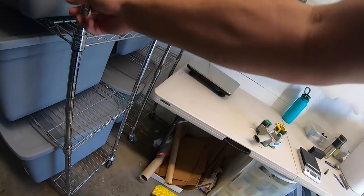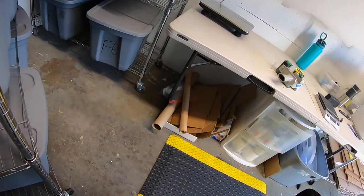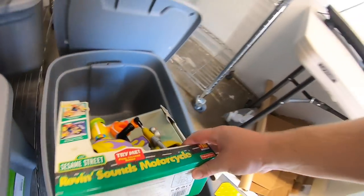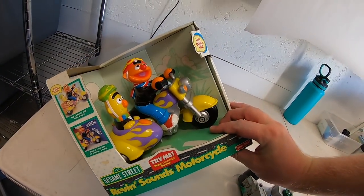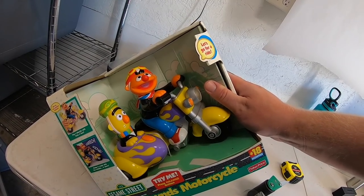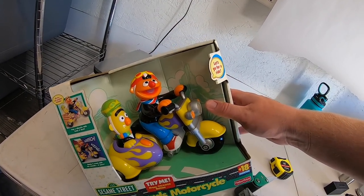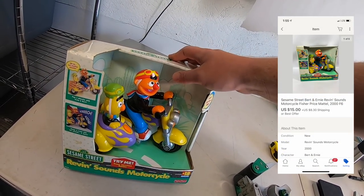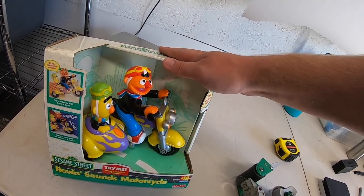Yesterday was a really good day of sales, so let's pull some more orders. First thing going out is a Sesame Street Bert and Ernie motorcycle — got this for about three or four dollars at a garage sale. It's been maybe four or five months. It sold for $15 plus shipping — that was a best offer. Had it listed for a while with no bites, so I went ahead and took the offer.